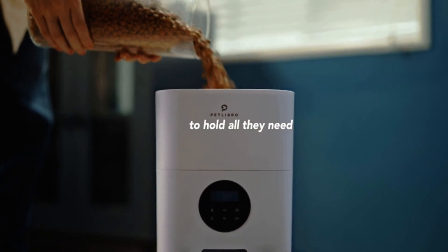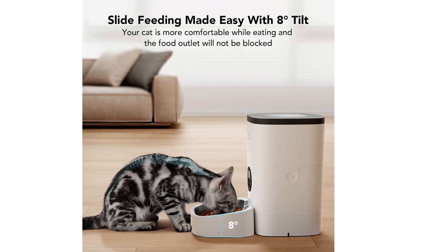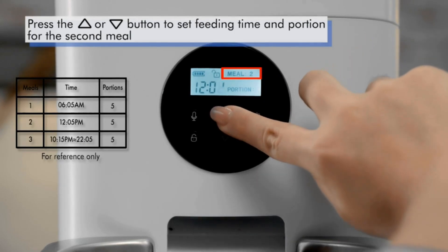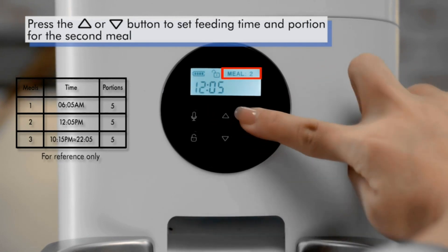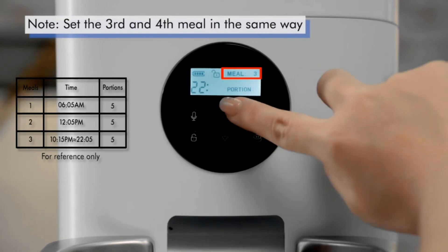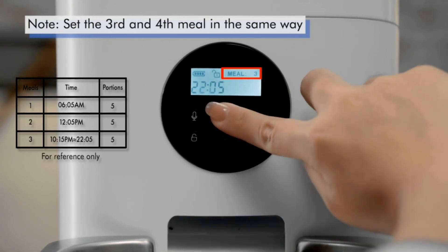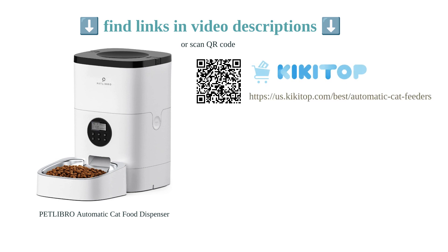The secure top lid keeps the food fresh and inaccessible to cats. The dual power mode allows you to use either the DC 5V adapter or three backup alkaline D batteries for peace of mind during power outages. While the feeder does not have a Wi-Fi connection, it functions as described in the listing without the need for internet connectivity. Overall, the Pet Libro automatic cat food dispenser offers convenience and flexibility for pet owners seeking an automatic feeding solution for their pets.